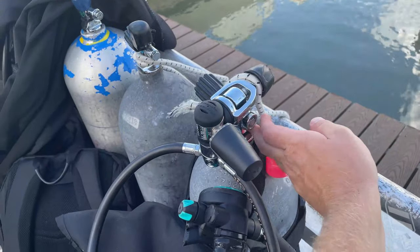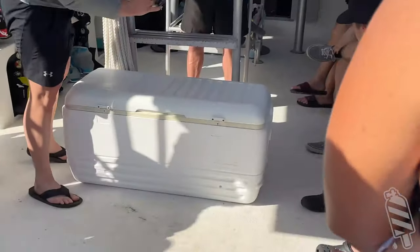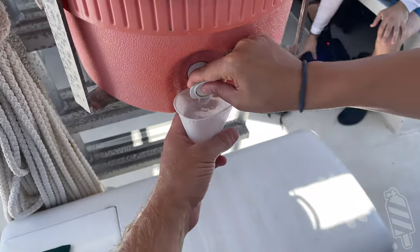You'll likely find your tanks lined up next to each other along a bench, discuss where you're sitting, and where your gear goes. Lots of boats will have a cooler for storing drinks, but at the very least they will have water and usually some light snacks.